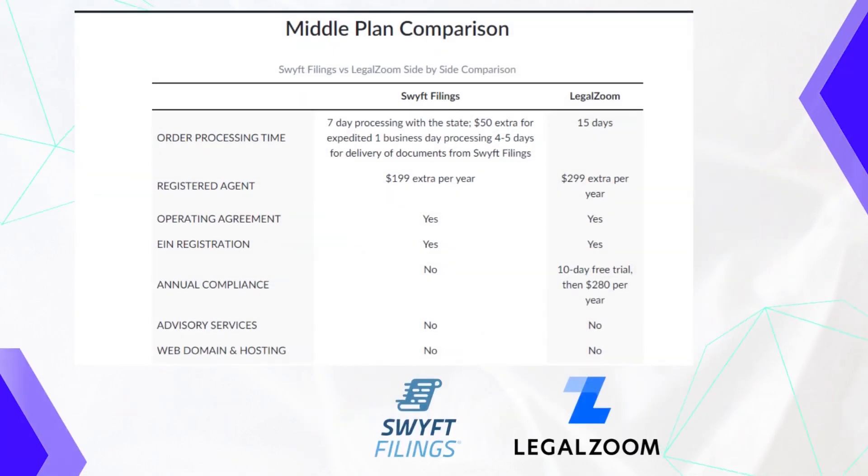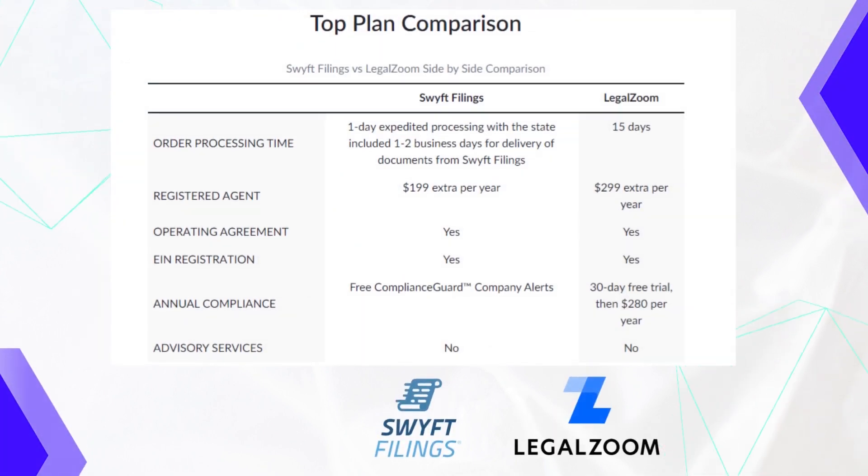Now let's take a look at the middle plan comparison. Just like with the basic plan, everything else is the same on the middle plan with both companies, except for a faster LegalZoom order processing time — it went from 30 days to 15 days. When it comes to the top plan, the order processing time changed for Swift Filings to one day, with expedited processing with the state included and one to two business days for delivery of documents. You also get a free compliance guard with company alerts. For LegalZoom, the top plan includes a 30-day free trial for annual compliance, and then it is $280 per year.